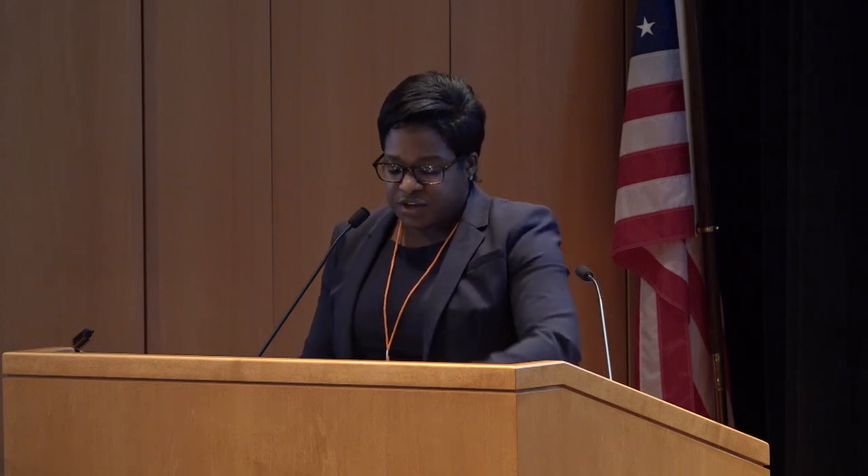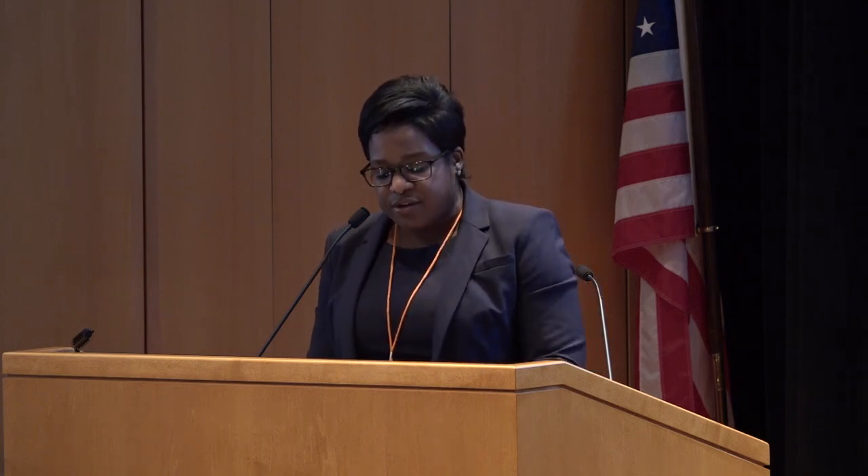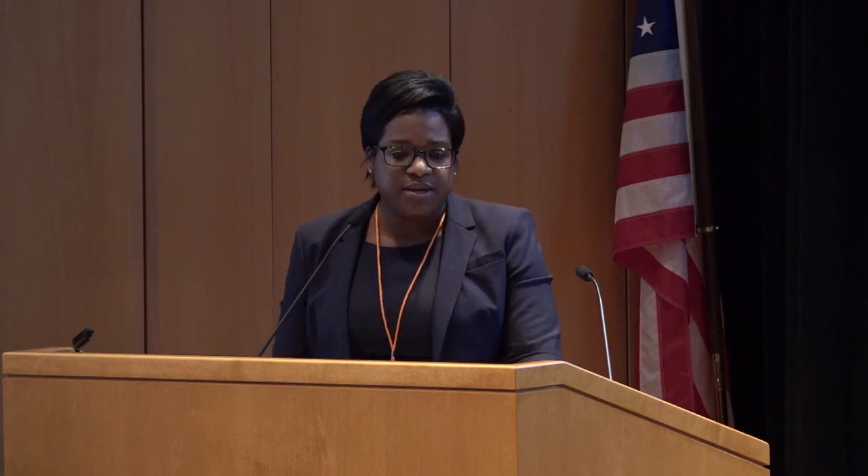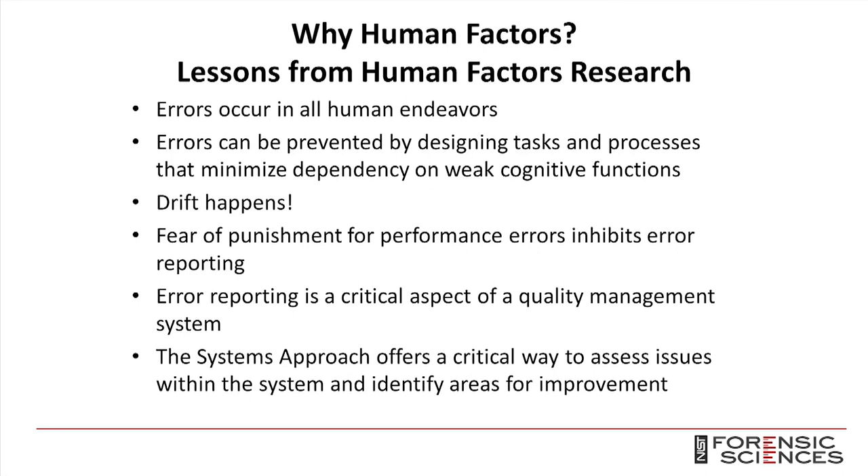Past Human Factors research, both in forensic science and other industries, offers some universal lessons learned. The first is that errors occur in all human endeavors — a person isn't necessarily broken because they make an error. They make an error because they're human.